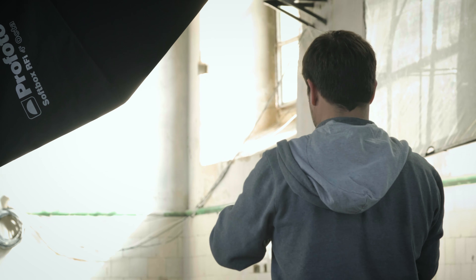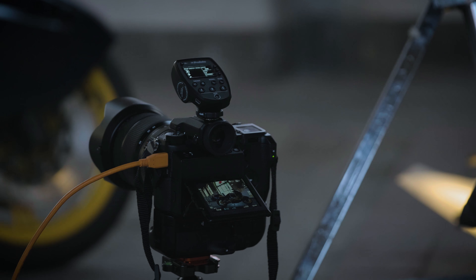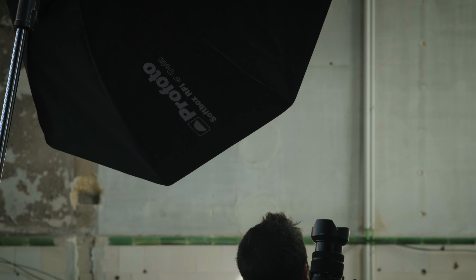When shooting in lighting conditions that are always changing, this can be very challenging. I use my Profoto B1 system with the new Profoto Air TT-LF.